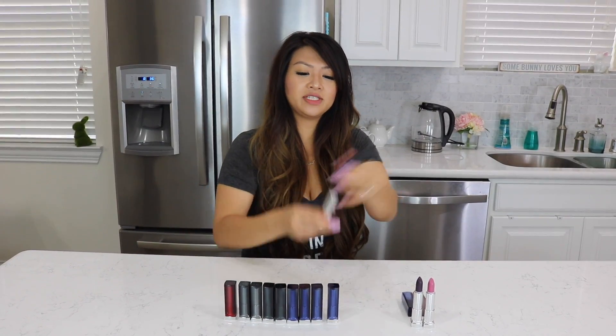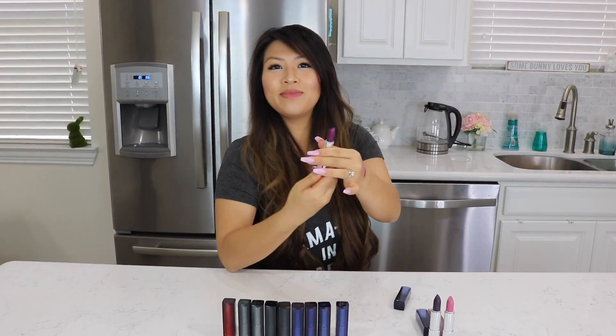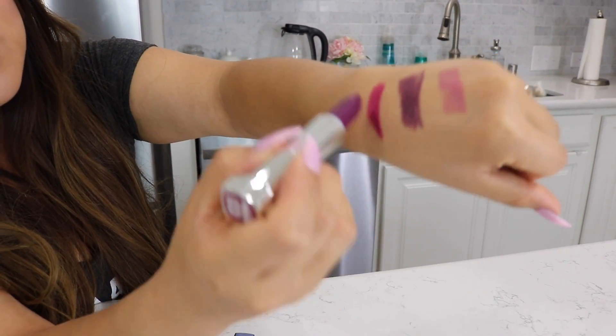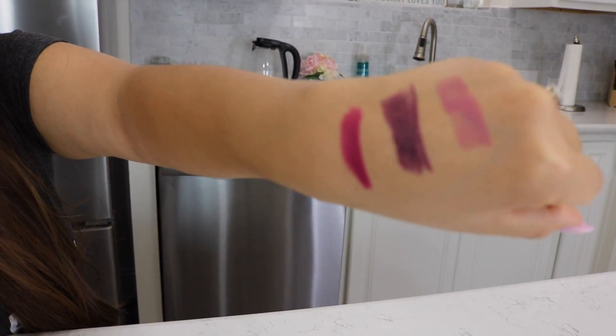Next up, we have this color here. It's number 820, it's Very Bossy — I like the name, kind of like me. This is kind of a purpley-lavender pink color, mixed in there. It's a good fall color. I do like that. Maybe I'll wear that in the fall.